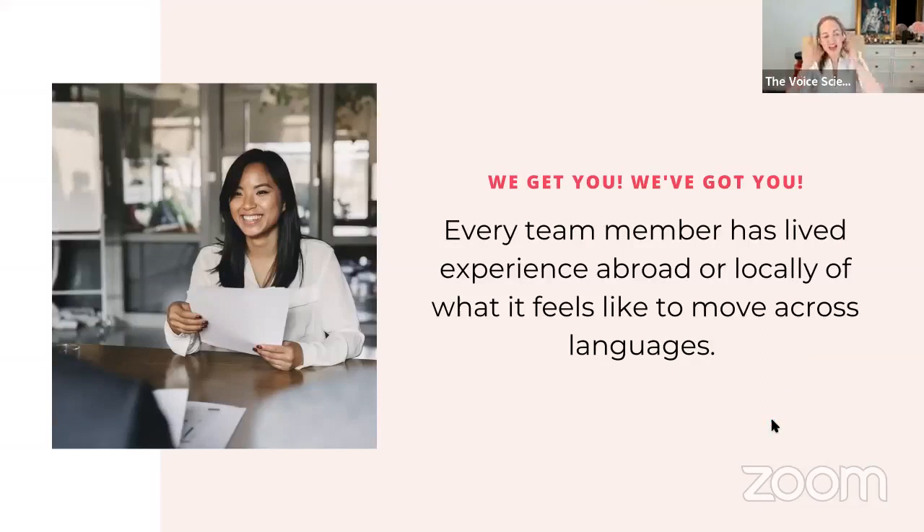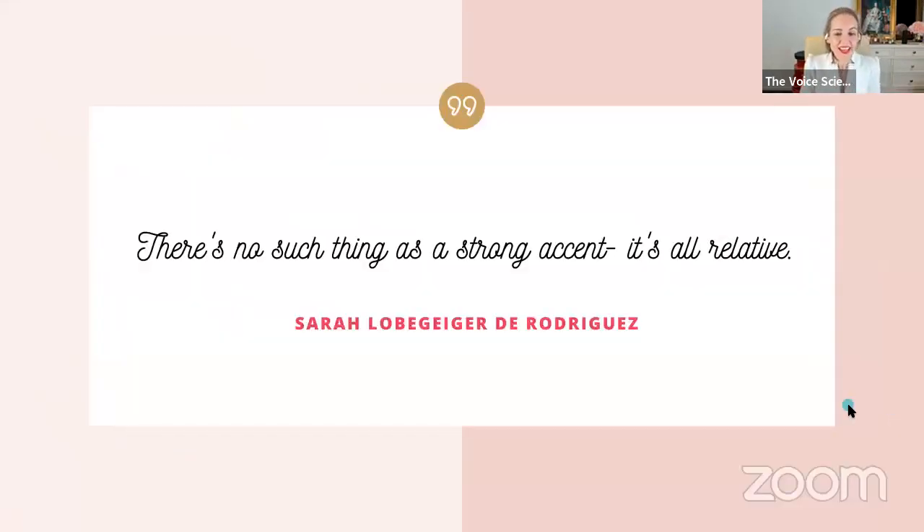We get you. Our team is the premium team with bilingual clinicians who have lived experience of being lost in translation — that cognitive dissonance between first and second, and even third language. Every team member at Voice Science has lived experience abroad or locally of what it feels like to move across languages as a student, as a young professional, and as a career professional. We've got team members who did a gap year working professionally overseas, and international students — lots of scope.